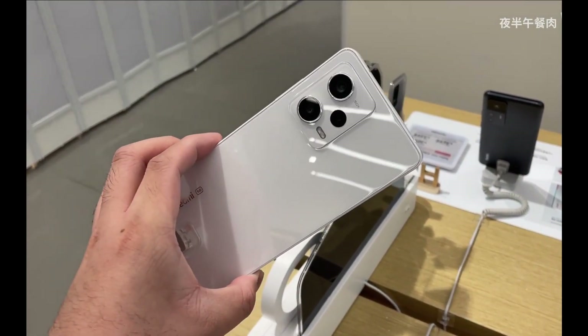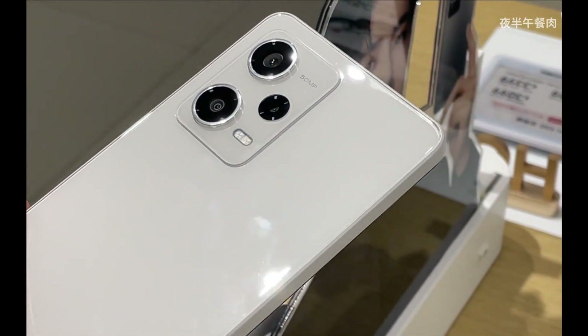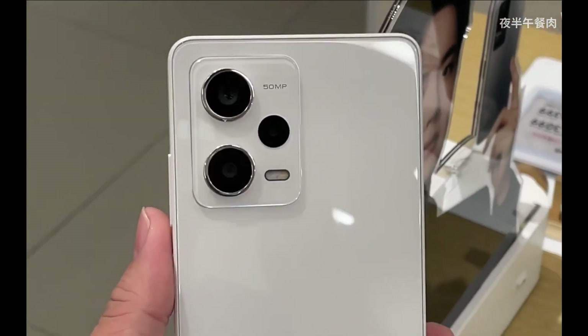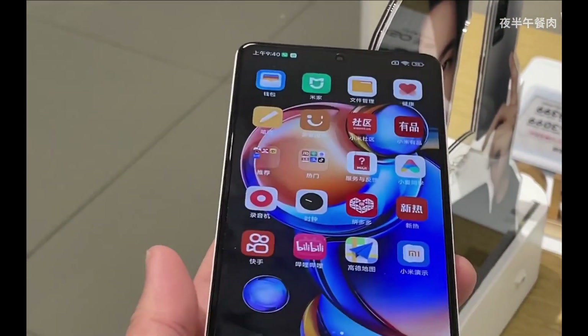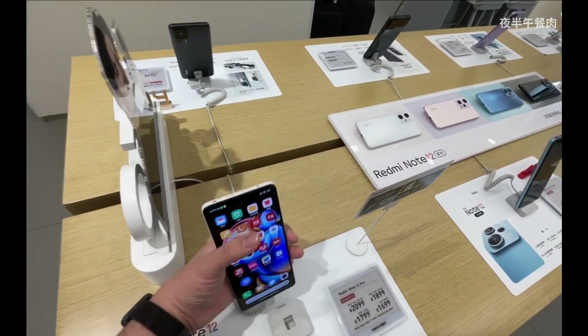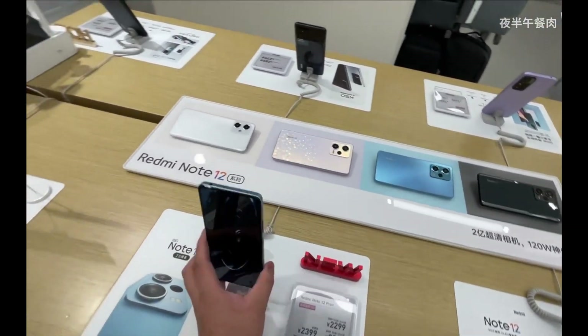The battery is 5000mAh with 67W fast charging, though unfortunately no wireless charging. Xiaomi advertises a full 0 to 100% charge in 46 minutes. The blue color also looks very beautiful. Overall, a solid spec sheet.